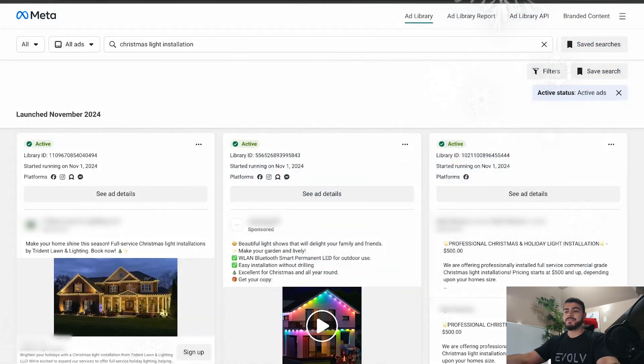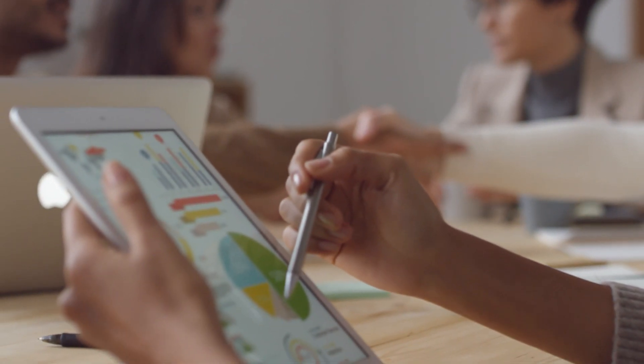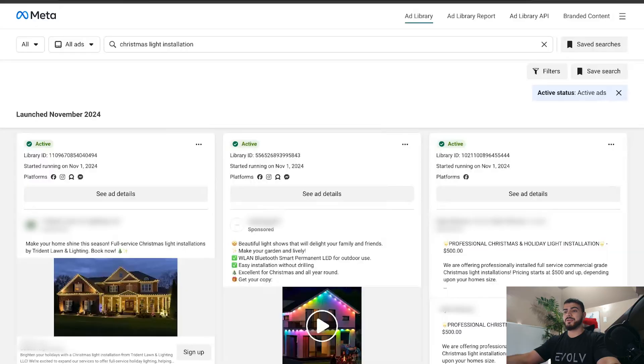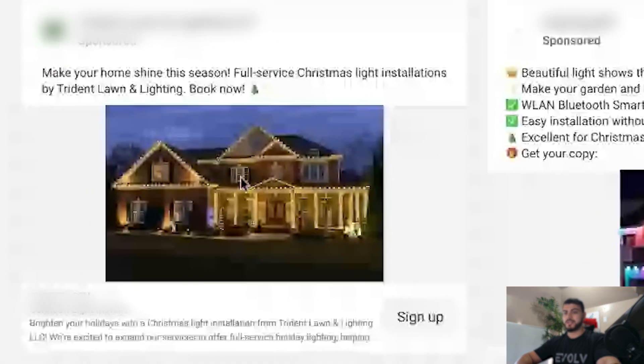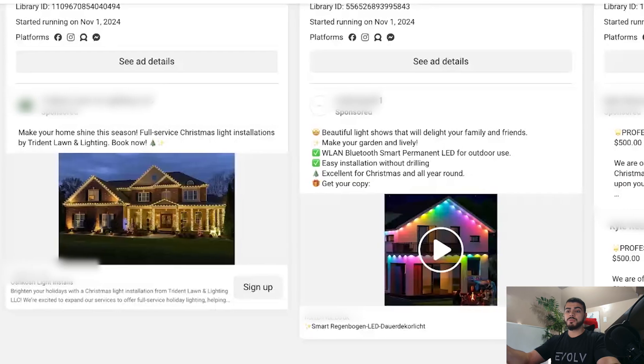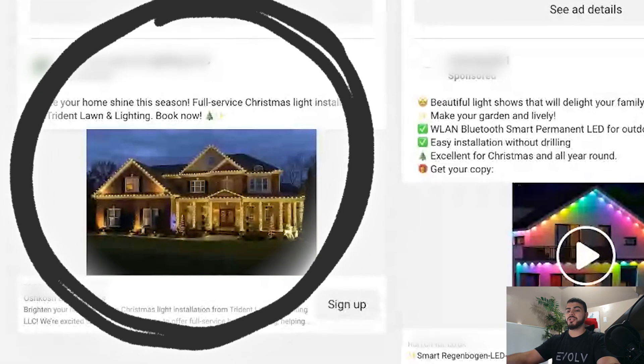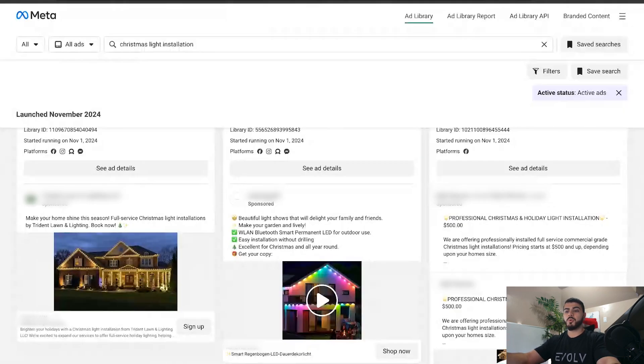Just to preface: at the end of the day, if you're getting good results with your Facebook ads, then don't change what you're doing — if anything, do more of it. All markets across the United States are a little different. Some are more sophisticated than others, some have more advertisers and more competition. In areas with less competition, you can get by with something as simple as a plain picture and a short ad copy variation.